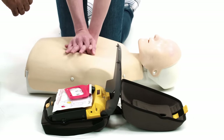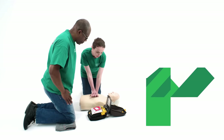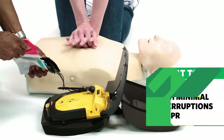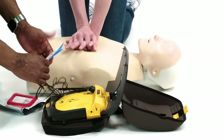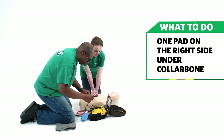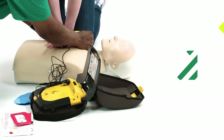The AED will prompt: Call for help now. Remove all clothing from the patient's chest. Pull the red handle to open the bag. Look at the pictures on the pads. Peel one pad off the blue plastic and apply the pad to bare skin exactly as shown in the picture. Press the pad firmly.